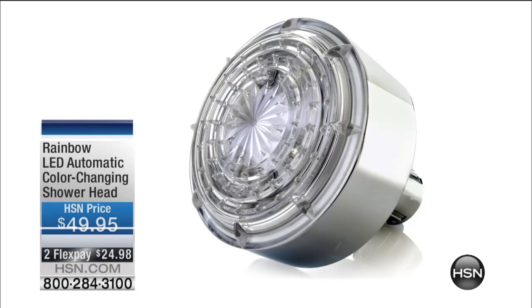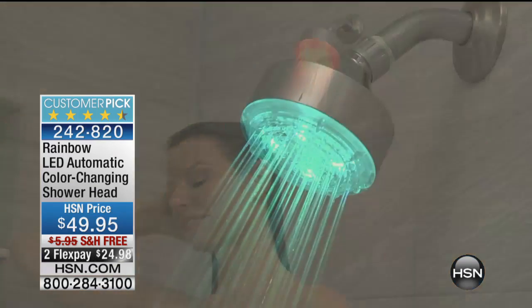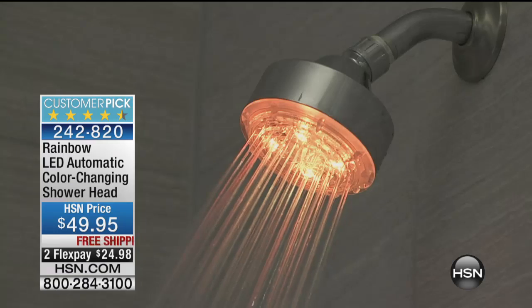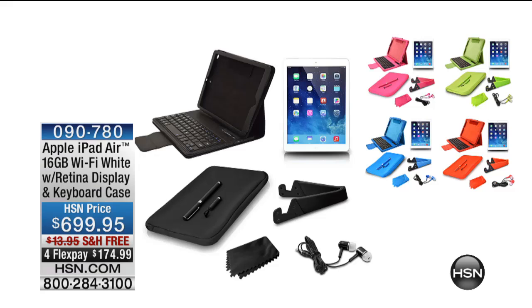Coming up, don't forget our deal of the week. Over the course of the next couple weeks online, we have this amazing rainbow shower head. If you're a regular viewer of the Monday Night Show, we featured this last year to great acclaim — five-star rated customer pick. This turns your shower into a spa. Just attach it in seconds and you've got the soothing LED light. Brilliant product — free shipping, FlexPay. Also, the iPad Air for back to school — we'll send you not just the iPad Air but every single accessory and bonus, $699 with four flex of $175 and free shipping.